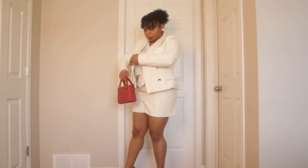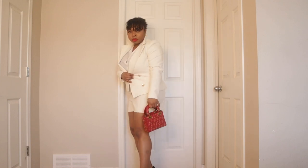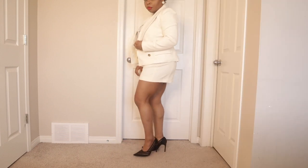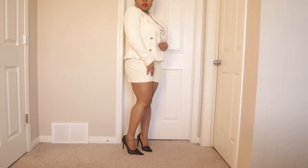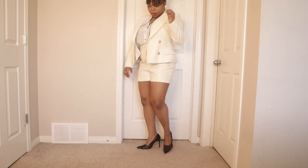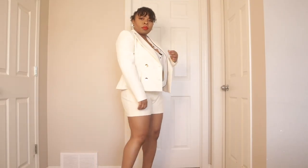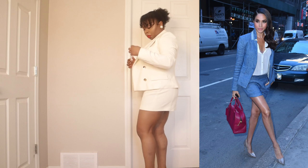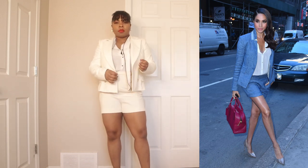Meghan always wears pumps — closed-toe pumps. She's wearing a shiny silver one here. I don't have that, so I paired it with what I have in my wardrobe just to recreate the look. The whole idea is not to wear exactly what she's wearing — it's for her look to inspire me to pick something from my wardrobe. That's look number one.